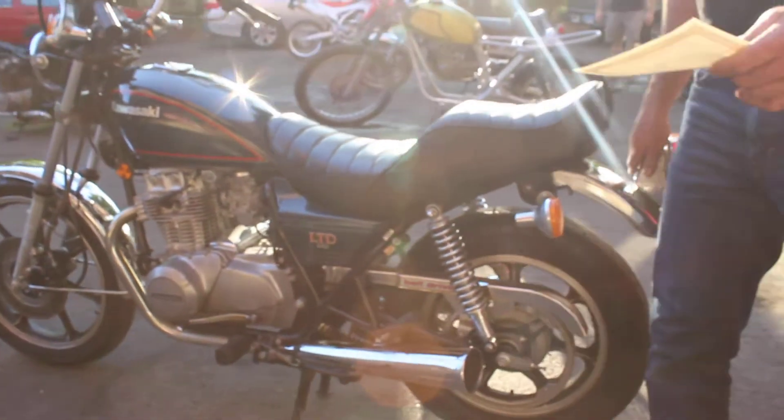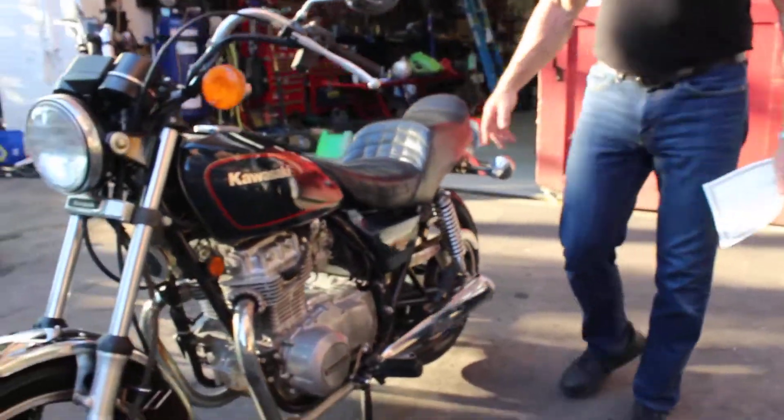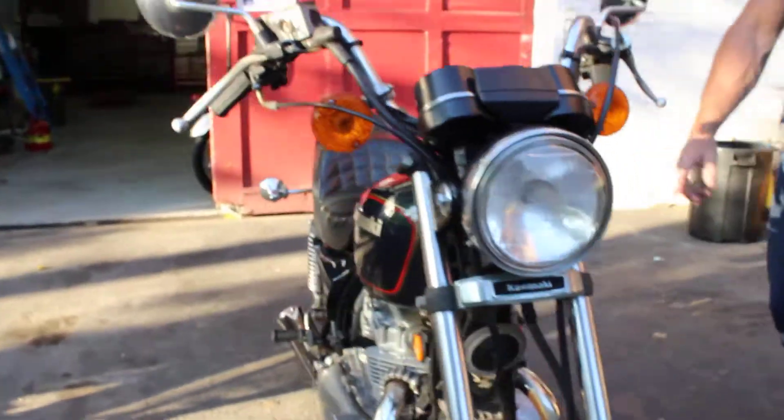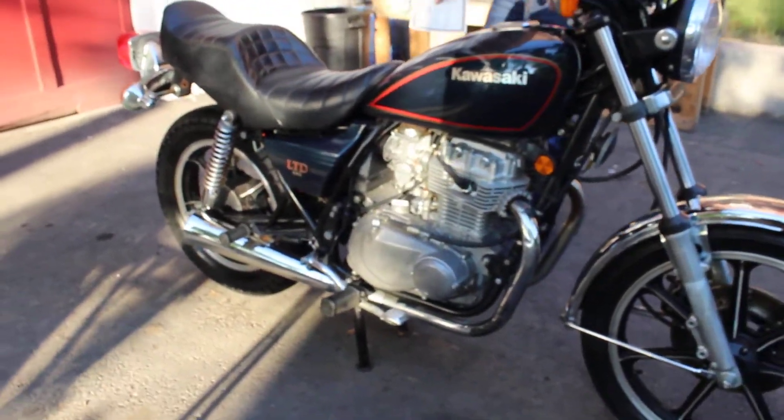The gentleman who bought this bike, Mr. Ward, was born in 1960, so he's getting up there in years — he's almost 60 years old and just wasn't riding the bike anymore. Decided to sell it. It's been sitting for a while.